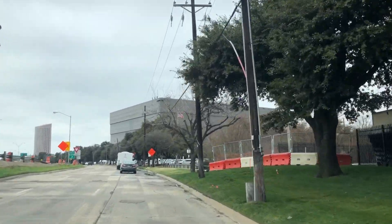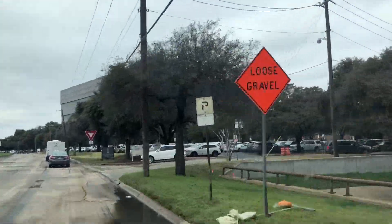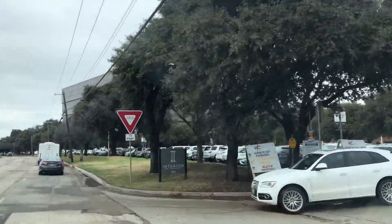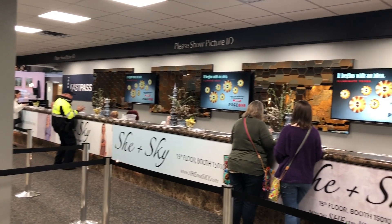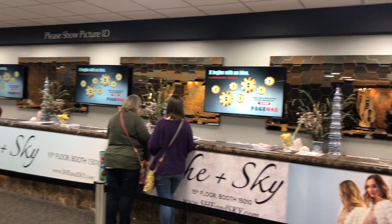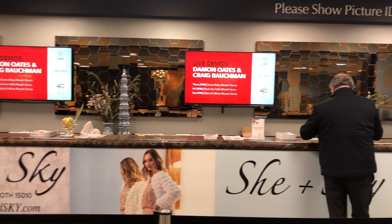Now without further ado, let's get into the voiceover and look at the video. Okay, here we are approaching the World Trade Center, which is part of the Dallas Market Center complex. Don't worry, I'm not driving. It's a big building and parking is crazy during the market times. Here is the check-in area where exhibitors, buyers, and guests have to show their credentials in order to get in.